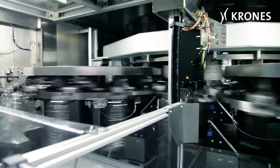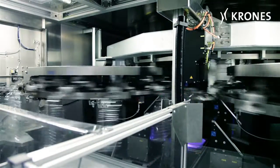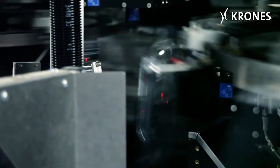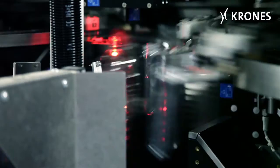The PET preforms are then passed to the blowing wheel, placed in the moulds and blow moulded into bottles using compressed air. The newly developed blow module enables the machine to achieve an output of 2,250 containers per hour per blow moulding station.